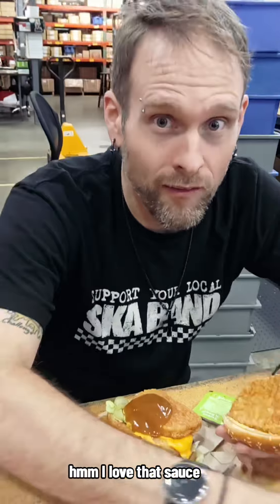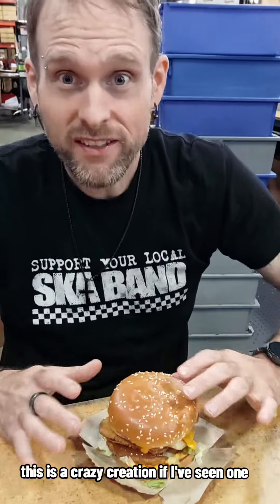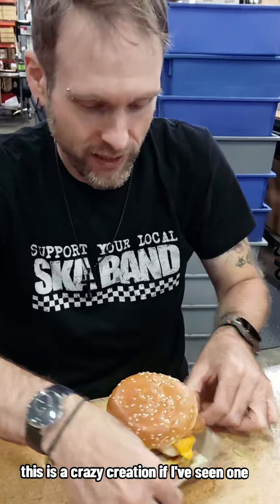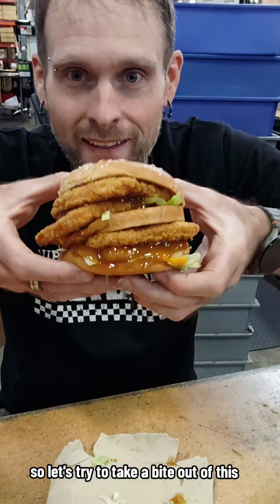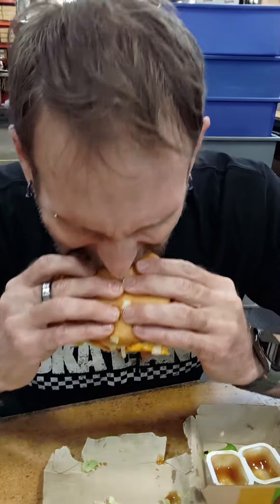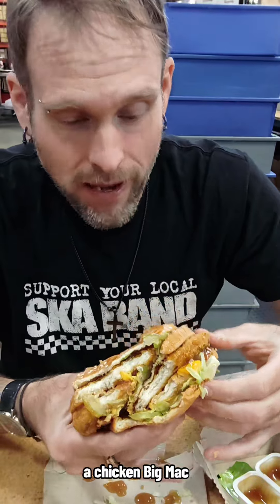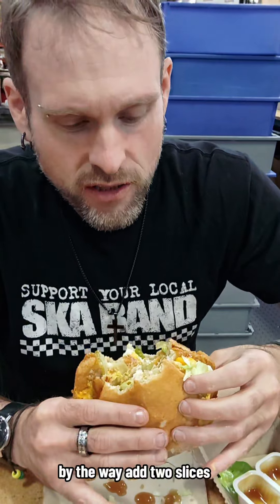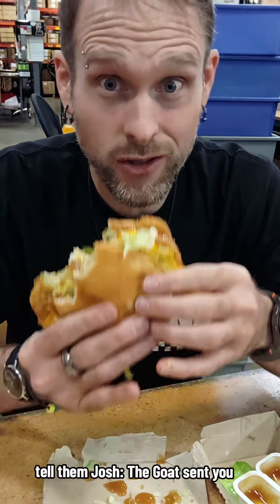Mmm. I don't love that sauce. This is a crazy creation. Let's try to take a bite out of this, because this is going to be rough. This is the correct way to order your Chicken Big Mac, by the way — add two slices of cheese, four chicken patties, and sub sweet and sour sauce, because it's delicious. Tell them Josh the Goat sent you.